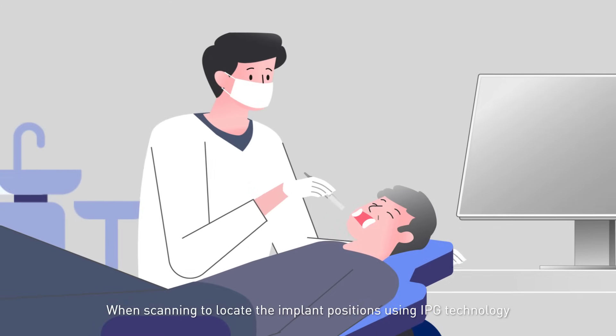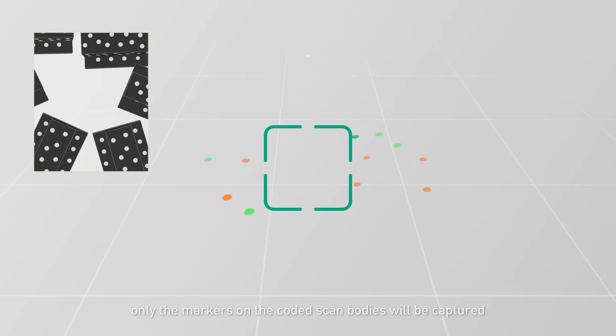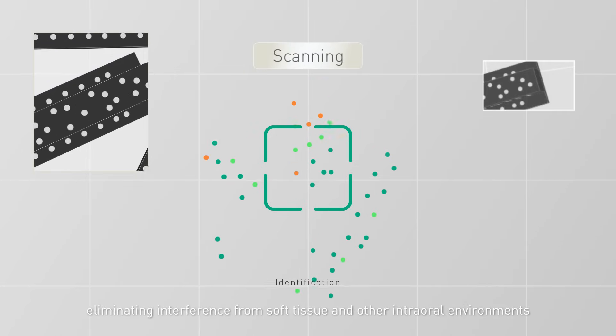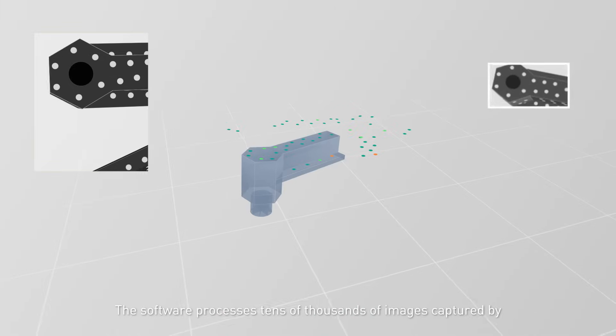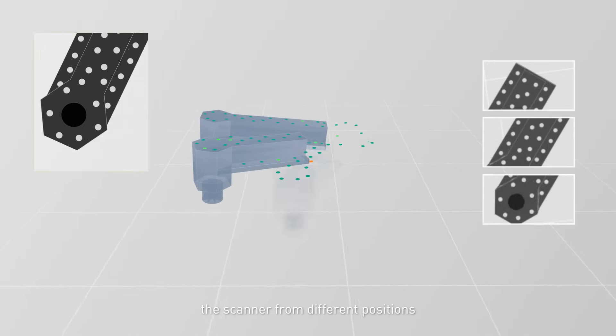When scanning to locate the implant positions using IPG technology, only the markers on the coated scan bodies will be captured, eliminating interference from soft tissue and other intraoral environments. The software processes tens of thousands of images captured by the scanner from different positions.